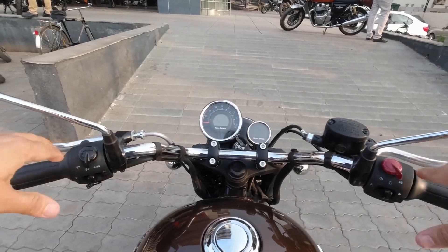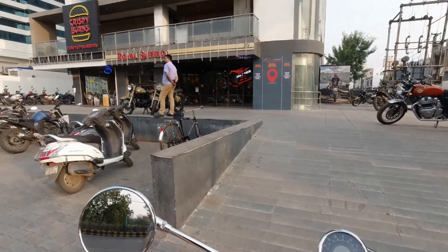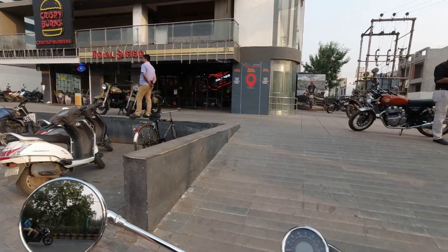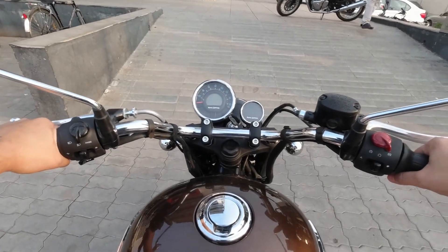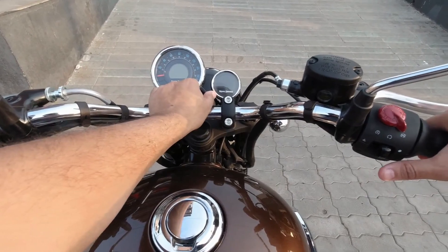Hello YouTube family, welcome to my YouTube channel Sachin Rides. Today I came to the Royal Enfield showroom — this is the Dev Motor showroom — and I am test riding this beast, the Meteor 350. Let's turn on the ignition and you are good to go.